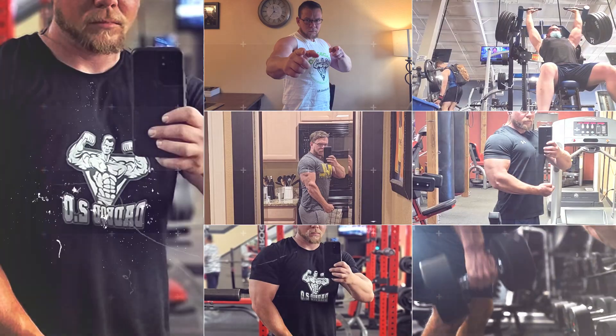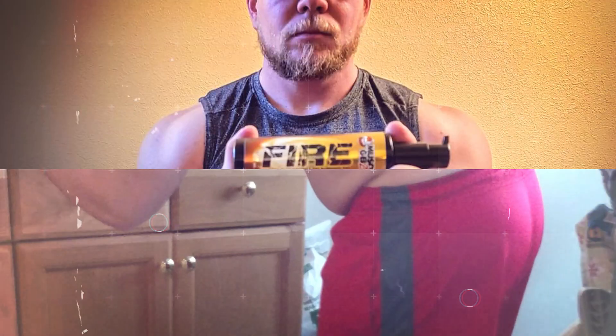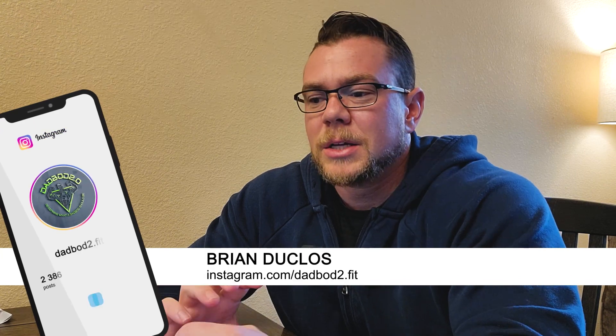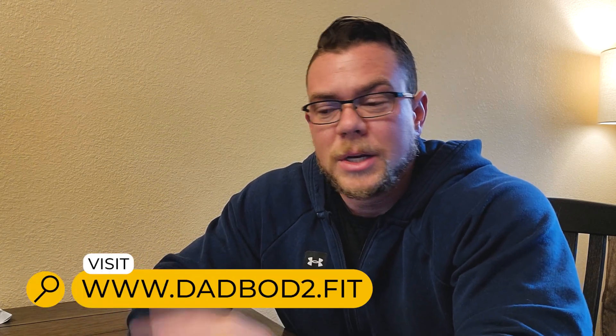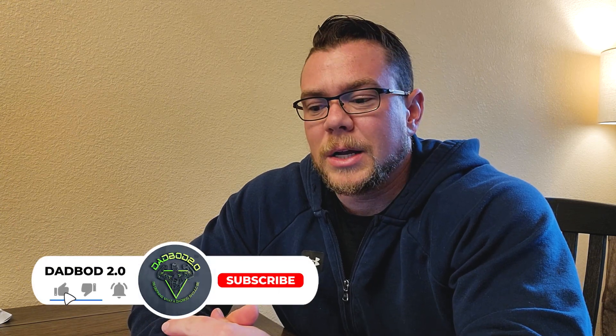Hey guys, welcome back. In today's video I want to talk a little bit about sourcing PCT. I'm constantly being hit up in the comments asking for sources. Keep in mind I don't want to refer anybody to anything illegal, so doing a video like this is something I'm hesitant on because some of these products aren't necessarily legal depending on where you live. Please follow the laws for wherever you live. Some of these products can be bought through companies I work with and are not intended for human consumption — they're intended for lab use only — however these are legitimate products that can be used for your lab rat.